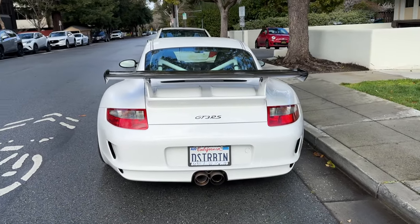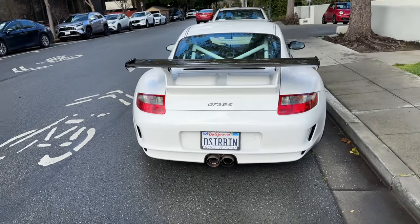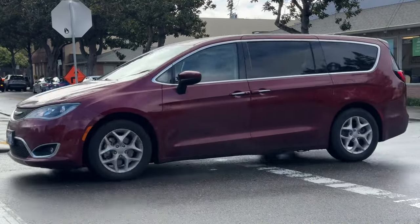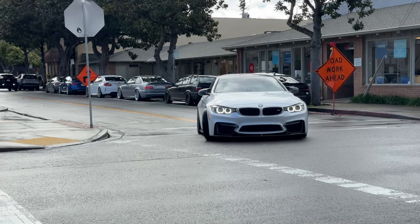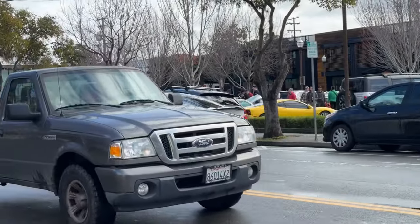Holy crap, that rear view. I'm telling you, I lose my mind every single time and it's never gonna stop happening.